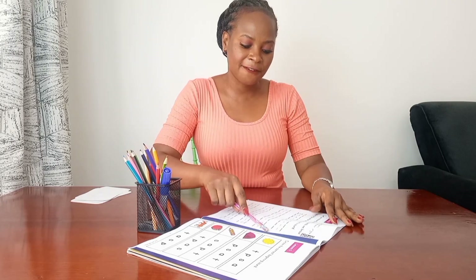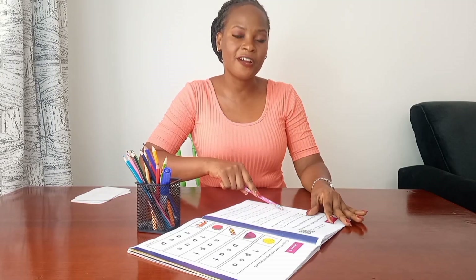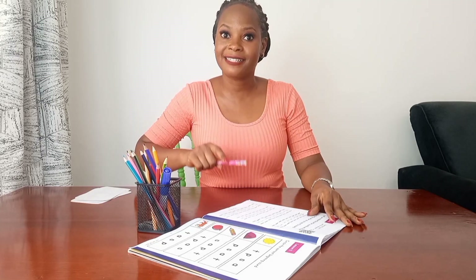For example, I see letter S — I'm going to write it as I say the sound. Until I get to the end of the line, then I move to the next line. I see A, I go over it as I say it. I see I, I go over it as I say the sound. Pause the video and have that done. Well done!